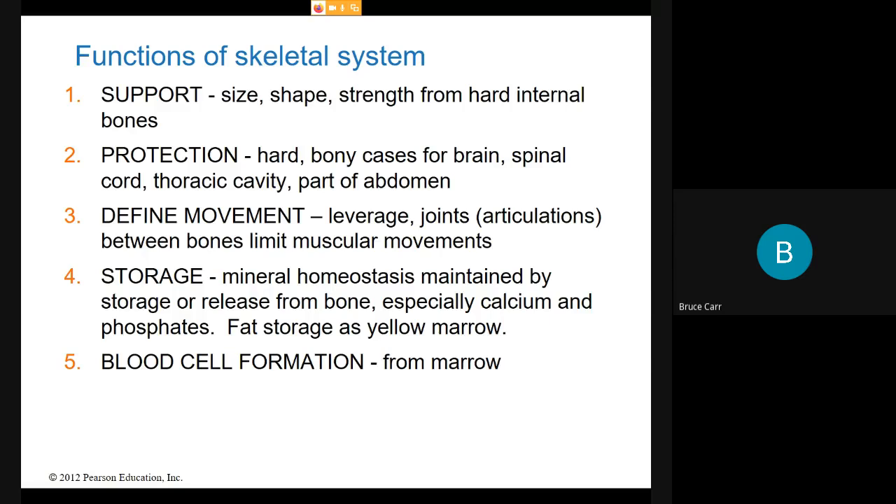Land-dwelling animals with hard land skeletons went back into the water, and because they now had a skeleton that was so much stronger, they diversified into the largest animals ever seen on earth. The cetaceans, including the whales, represent the largest life forms ever on the surface of the earth — the blue whale is the largest animal type we have evidence of. So the first function of the skeletal system is support: size, shape, strength, and movement from hard internal bones.